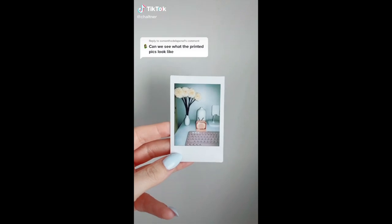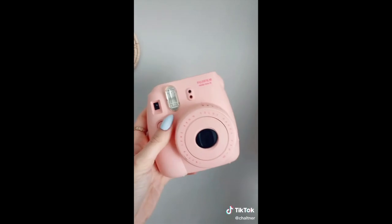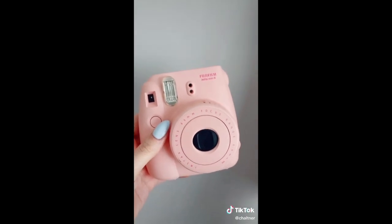Here is the printed picture and here is another option. This one is a little bit cheaper — it's around $80 instead of the $199. And yes, I know it's not Polaroid, it's Fujifilm, so I'm sorry if I confused anyone.